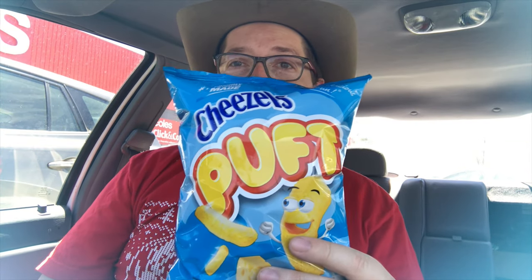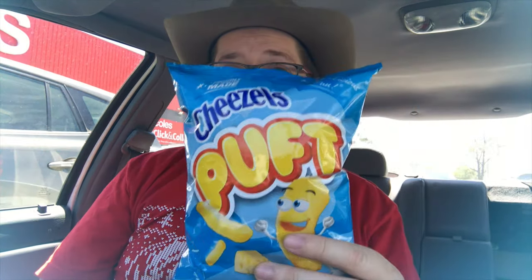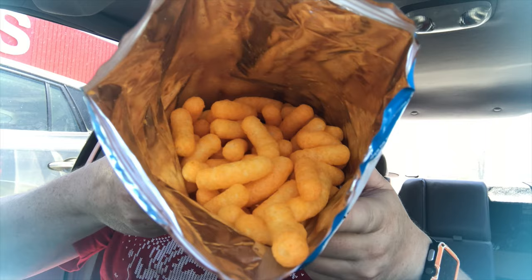Welcome to another episode of Checkout Basket. I'm down at my local Woolies — I'm in the Coles car park but Woolies is just over there — and I found something I've never seen before: Cheezels Puffed. I'm wondering what these Cheezels Puffed look like and taste like, so I got a bag. Let's go in and have a look. Open it up — that's what it looks like inside the bag.